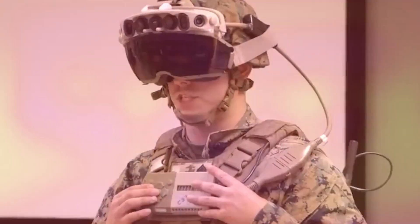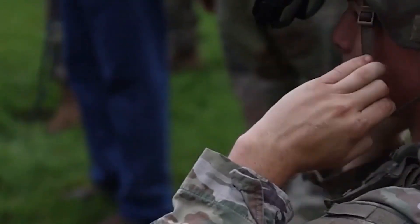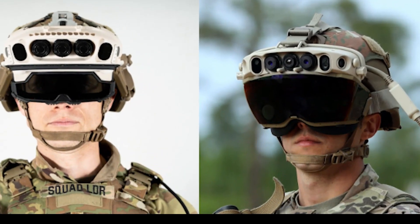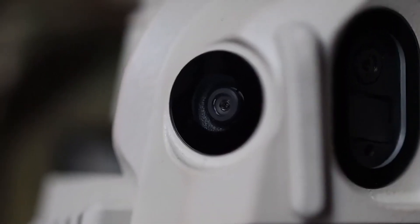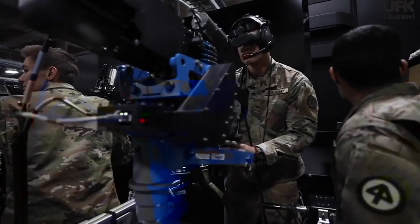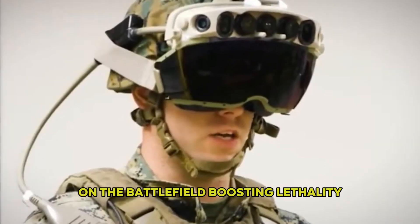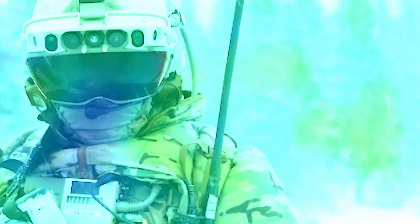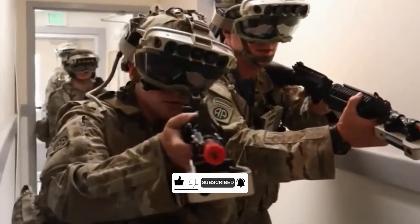We stand on the brink of an era where situational awareness, data sharing, and soldier lethality merge into one seamless experience. From the early prototypes to the upcoming 1.2 variant, the Integrated Visual Augmentation System represents a remarkable evolution in soldier-worn technology. With enhanced low-light sensors, thermal imaging, real-time data sharing, and a transparent HUD, IVAS holds the promise of transforming modern warfare. Through ongoing user feedback, rigorous testing, and operational assessments, IVAS is on a well-defined path to becoming an indispensable tool on the battlefield.